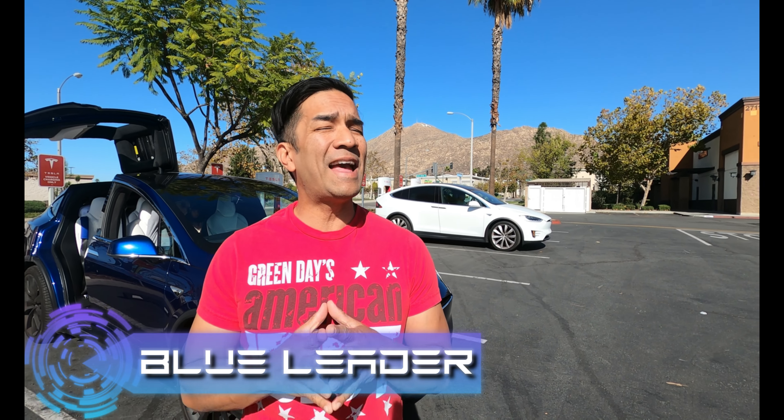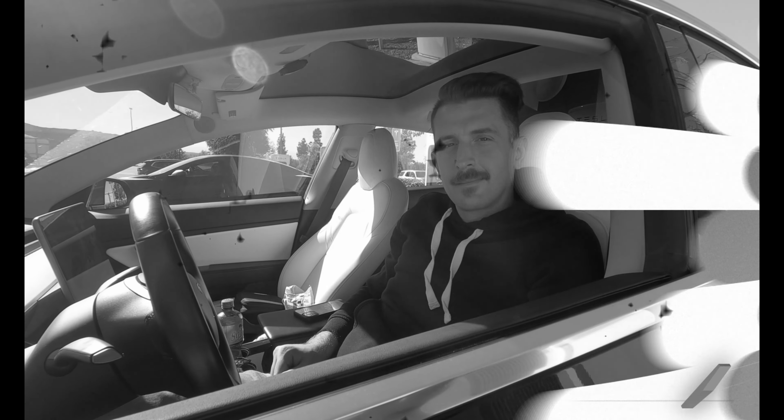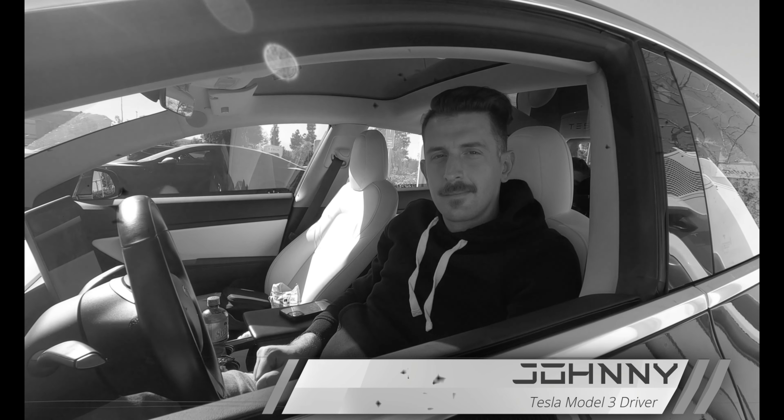Hello, this is Blue Leader, and we're here in Riverside Canyon Springs Shopping Center, where they have a total of 16 superchargers. Let's give Super Dad Johnny the floor so he can tell us what to expect from the area.